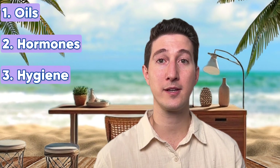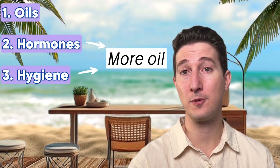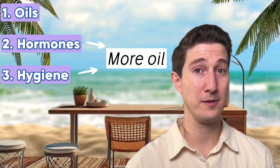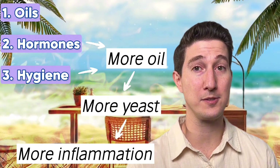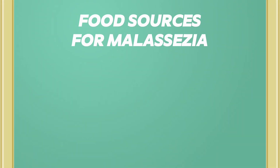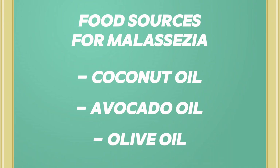Our first three causes are the main contributors and they're intricately connected. Hormones and lack of hygiene both cause more oils to build up on the skin, and more oil means more yeast growth, which means more inflammation. So for those who love to use oils on the scalp — you might be feeding the yeast. Specifically, coconut oil, avocado oil, and olive oil are known food sources for malassezia. Basically, malassezia isn't too picky — it just likes oil.